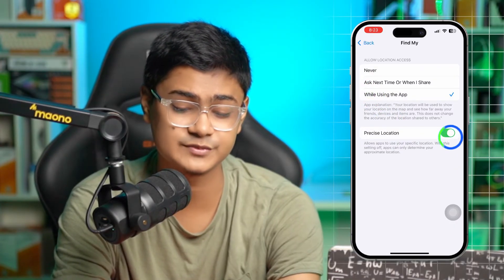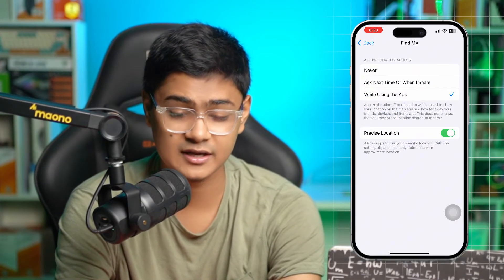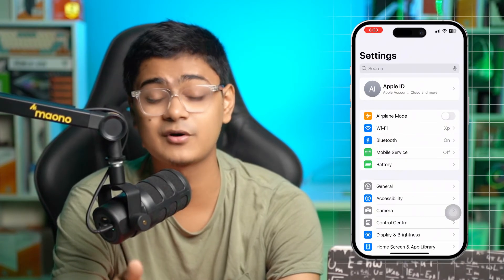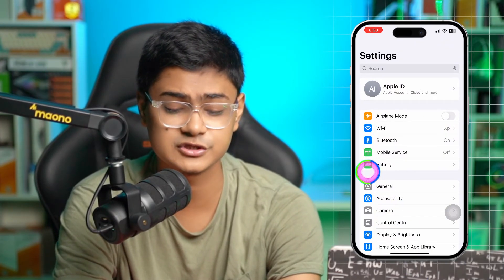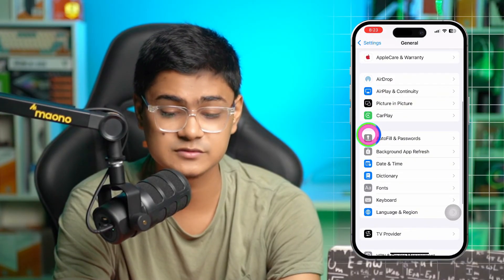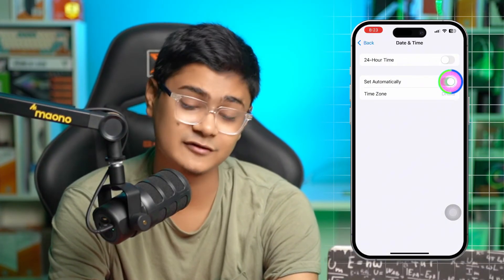Also enable Precise Location, then exit that menu. The next thing to check is the Date and Time on your iPhone. If the date and time is inaccurate, you might face the same location update problem. Go to General in Settings, then Date and Time, and make sure to select 'Set Automatically' to fix that.